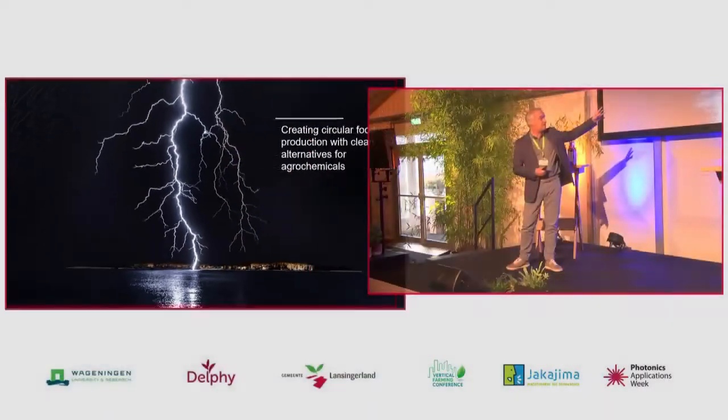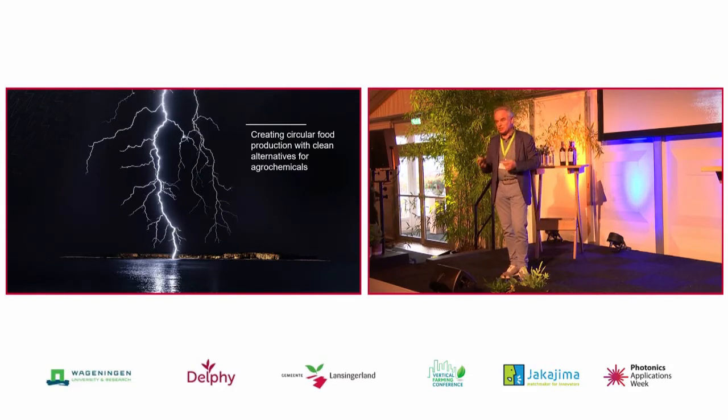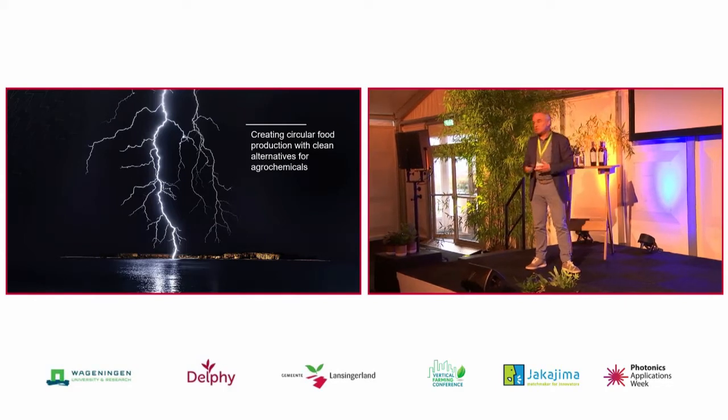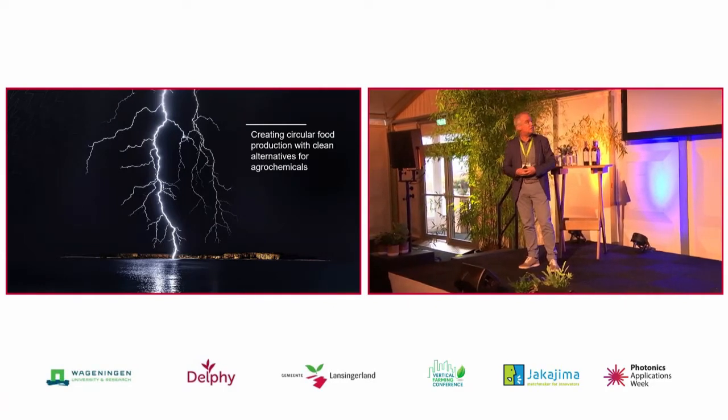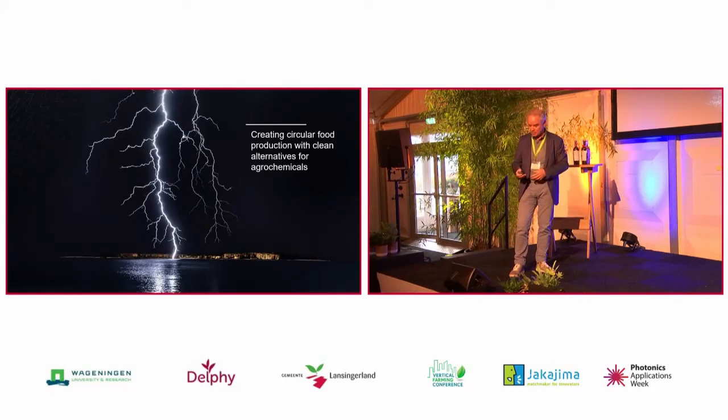And it is exactly this process which we have captured in our equipment, in a safe manner of course, and which we can steer and control. And the mission of our company, Vital Fluid, is to create circular food production by offering alternatives for the existing agrochemicals.